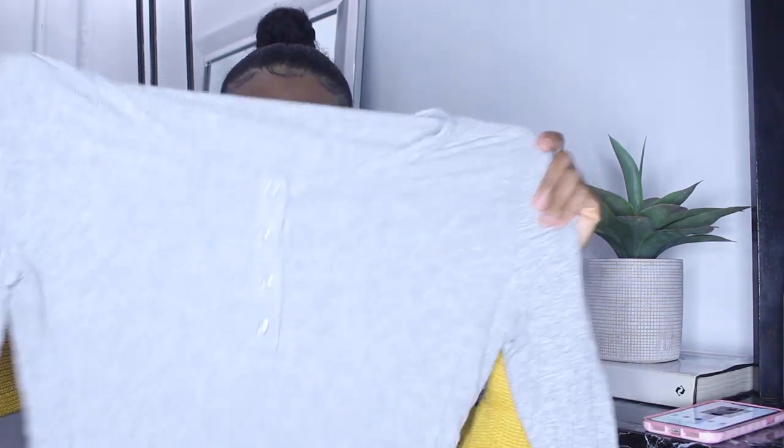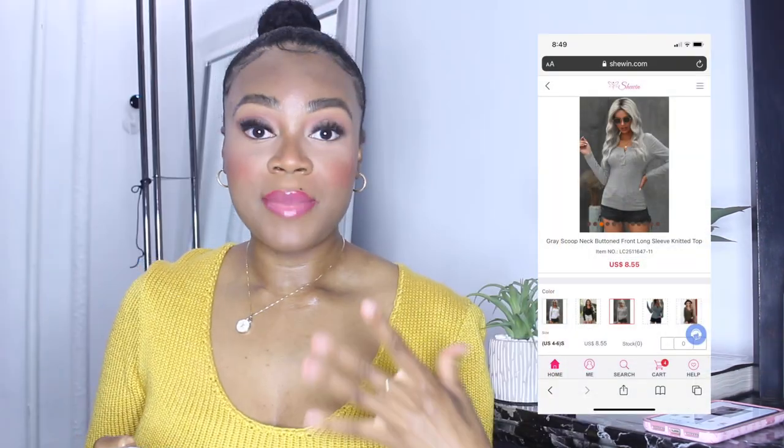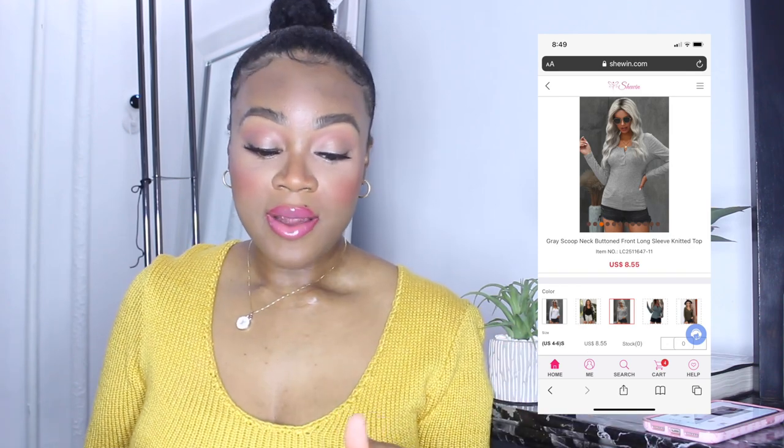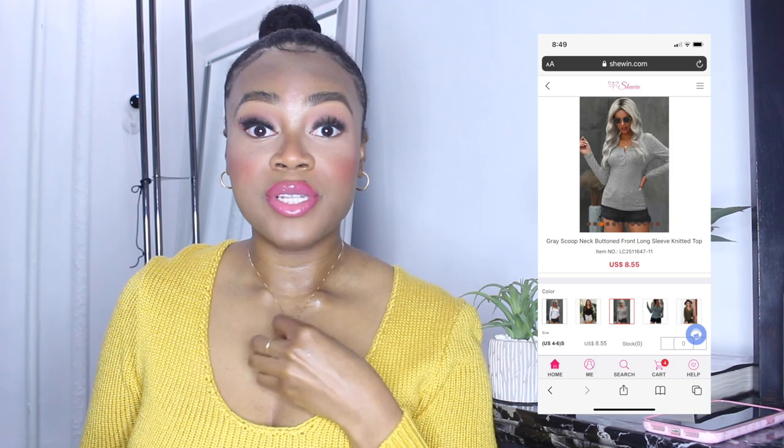I haven't worn the slippers yet. The next item is this basic gray t-shirt. I tried to get basic items that I knew should be good quality, because if those are good quality then their other items are likely good quality too. I really do like it — it feels very lightweight and the material is really soft. It costs $8.55, which I think is pretty fair for a top like this. Their prices leave good room for marking up items for your store.